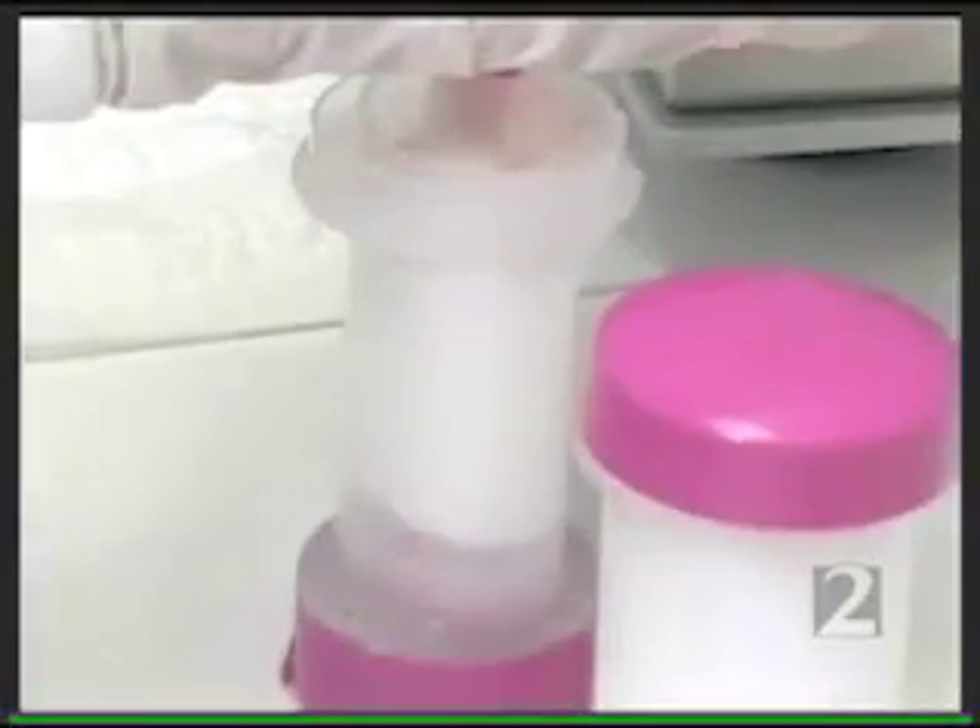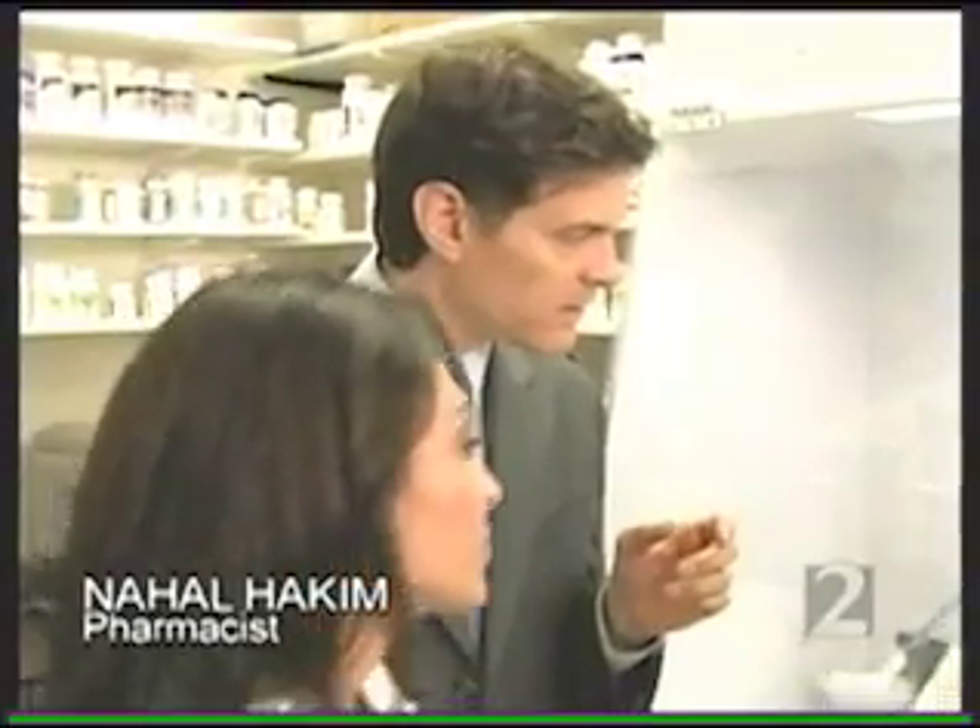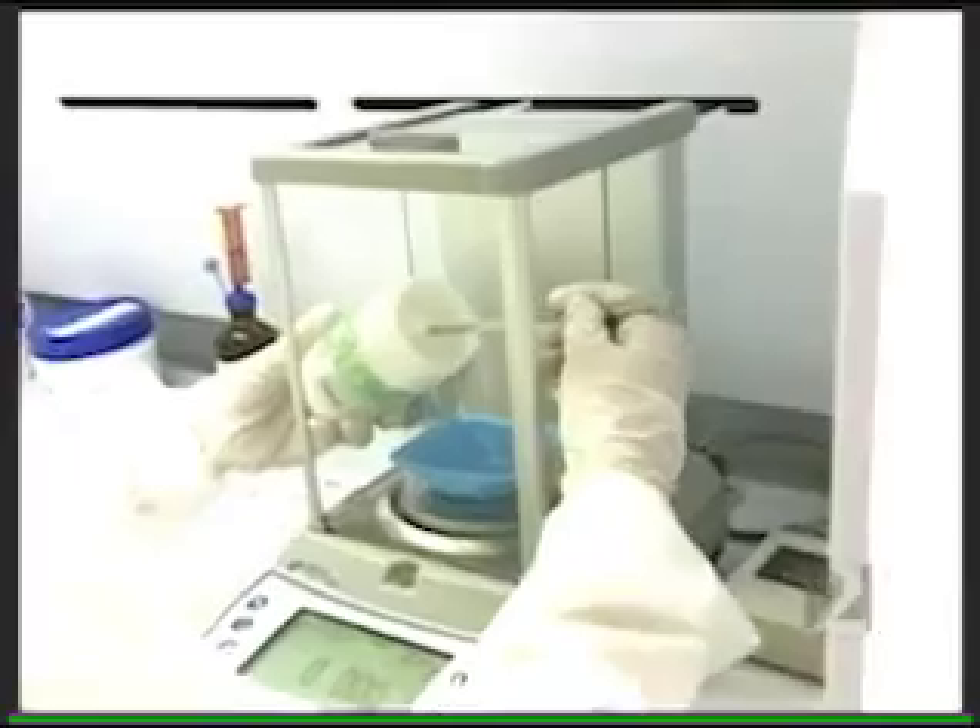Dr. Phil's wife, Robin McGraw, tells her story. Hormone therapy — what exactly is it? It's a pure powder form, and we weigh out the amount that we're going to be making. Next, the estrogen powder is mixed with a basic moisturizing cream. Then it's put through what's called an ointment mill, which crushes the hormone particles so they can blend smoothly into the cream.